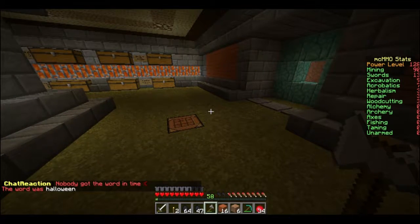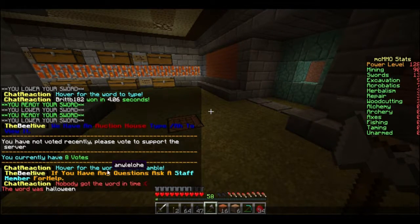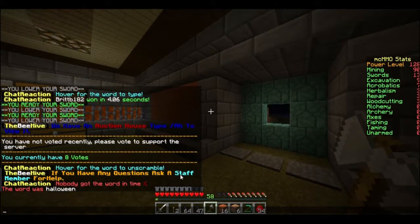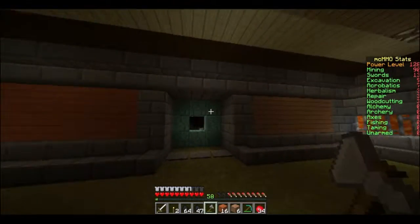Nobody got the word Halloween — how did you not get that word, Cassie? I don't know how to do it, I don't know how to see what the words are. Why don't you ask? Okay, so when it says 'chat reaction,' hover for the word to unscramble, and whenever you hover over the blue text it gives you the letters. Okay, now I get it. Does it give you stuff? I don't know — next time it pops up I'm gonna see.